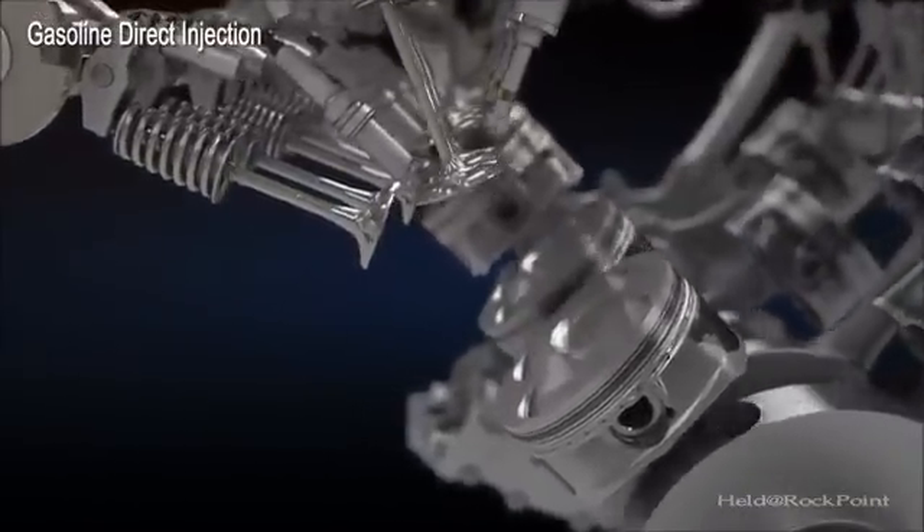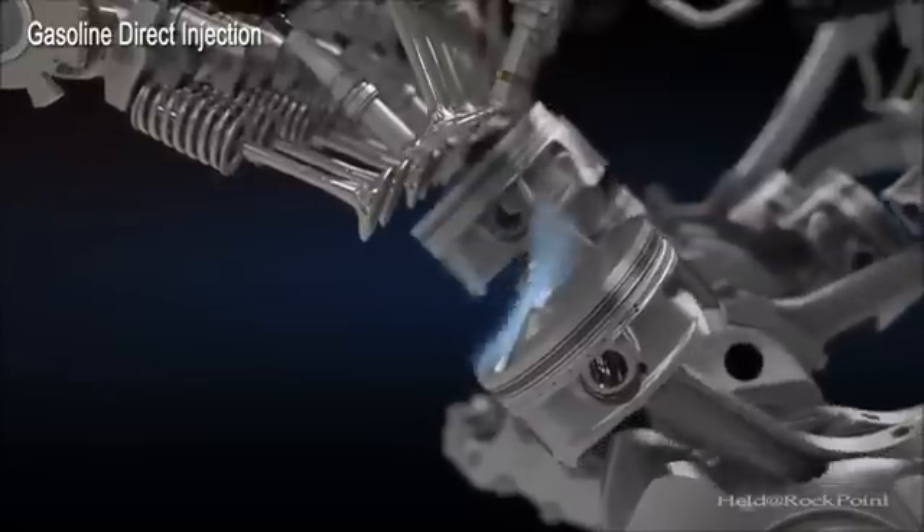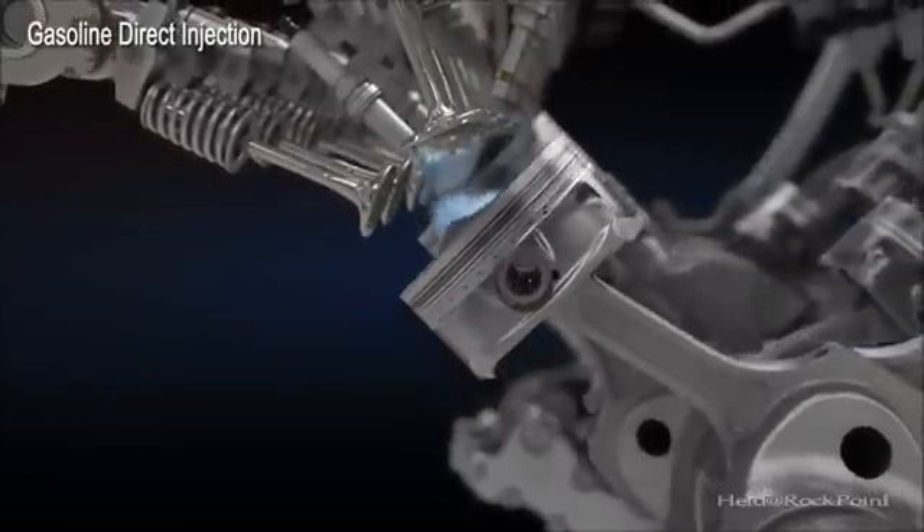The accurate split injection ensures combustion stability and rapid catalyst activation to significantly decrease emissions.